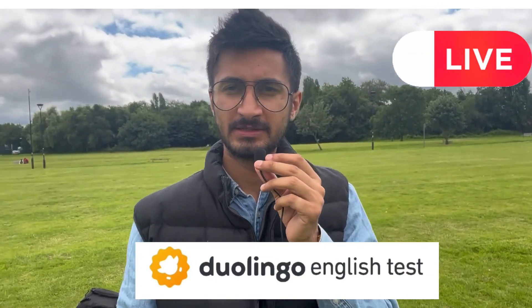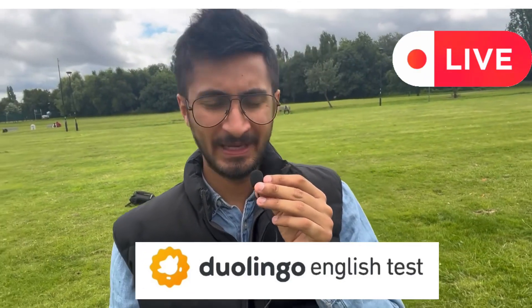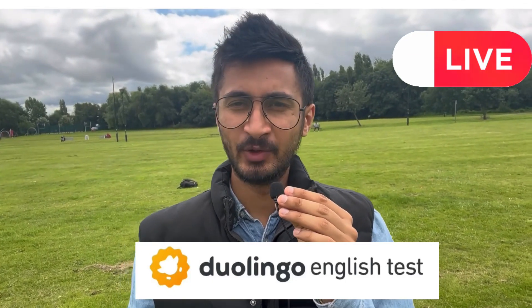Hello guys, welcome back to my channel. My Instagram channel is 'Learn with Robin.' This is the Duolingo English Test series, and today's topic is: what is the Duolingo English Test? A lot of students are asking about this because it's a new test and they don't know much about it. You can follow me and if you like this video, hit the like button.